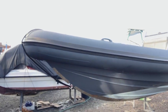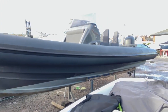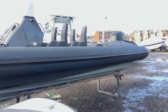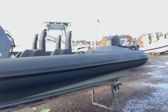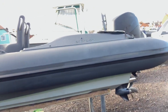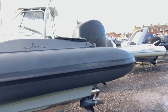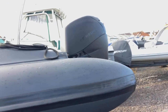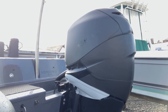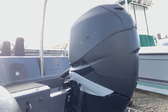Here we have for sale a newly listed Scorpion Circuit 83 called Bombshell. It has the dark grey GRP military impression fabrics on the tubes, with a nice wrap on the engine. The engine is a Mercury 300hp Parado with approximately 550hp on.